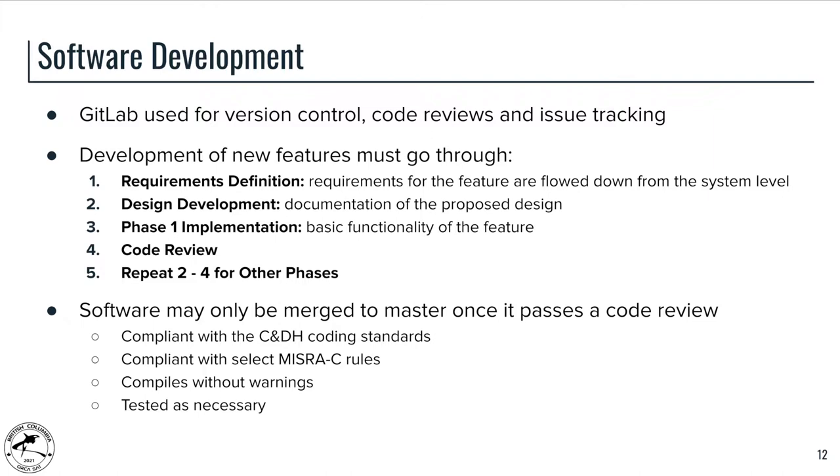Once the design has been reviewed, we proceed with phase one implementation, which is where we are right now with several firmware features. We expect phase one implementation to be complete for the October CDR/PDR for most firmware features. Once implementation is complete — and also during implementation — we have an extensive code review process checking firmware against a select set of MISRA C rules, as well as JPL and CNDH coding standards. We're also looking for compilation without warnings and developing testing infrastructure as development proceeds.